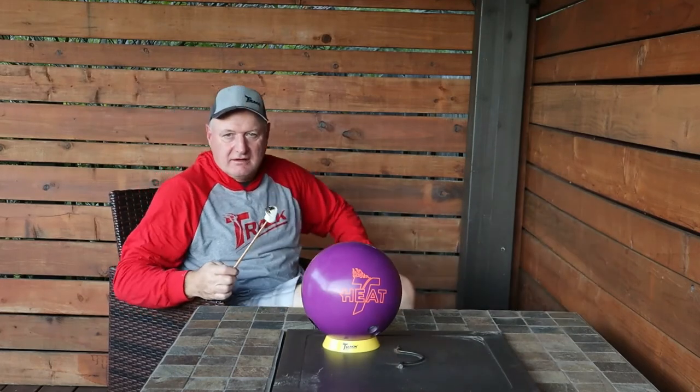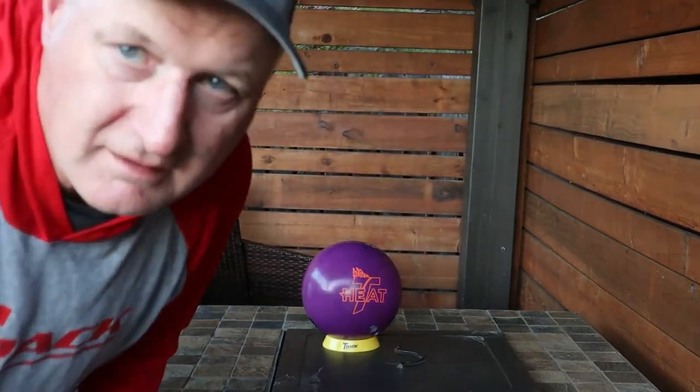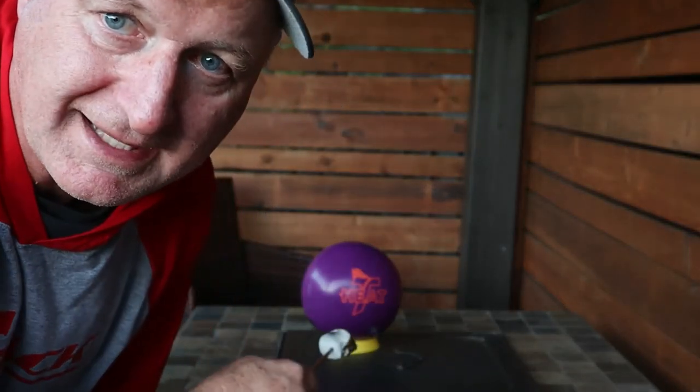The review is over — you've seen it. Go to the Pro Shop and get your Heat.